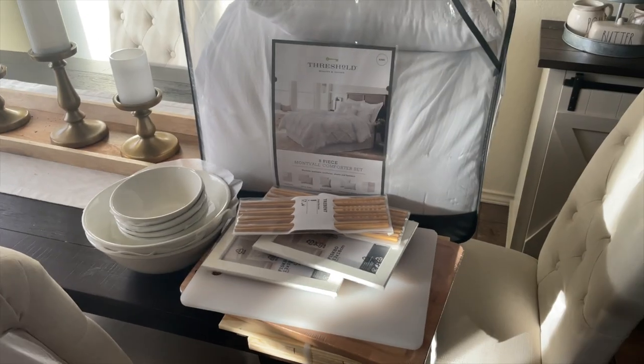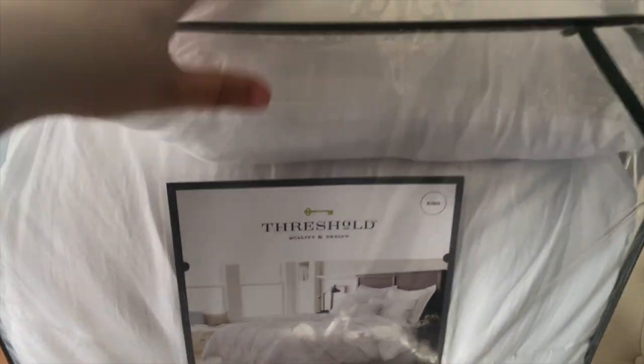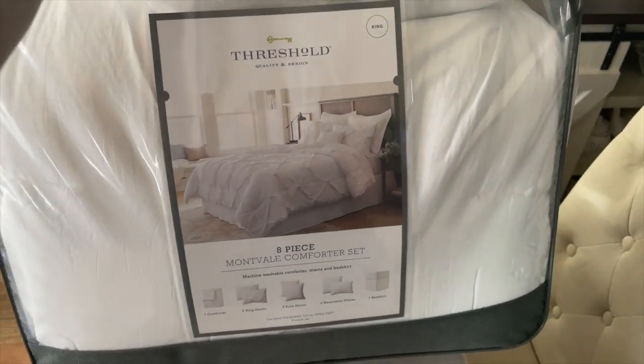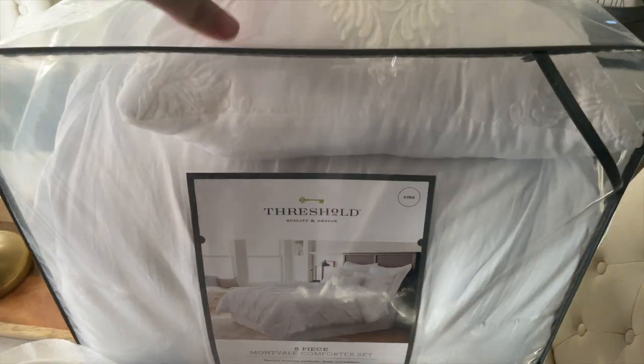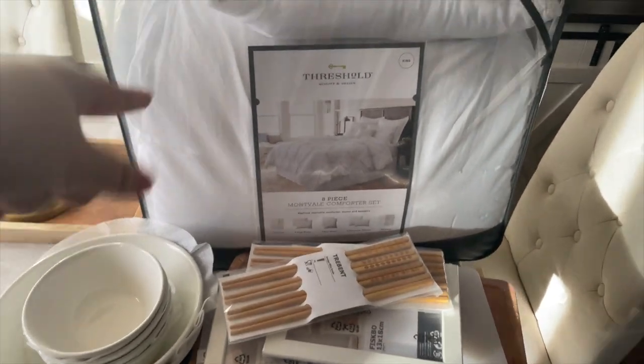We are back from IKEA. We also stopped by Target and Home Depot to pick up a couple of things. So we got a new comforter — we got this one from Threshold. I will have everything linked below, and I can for sure link the comforter.